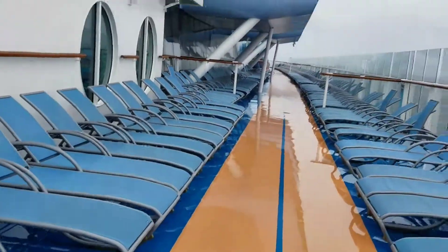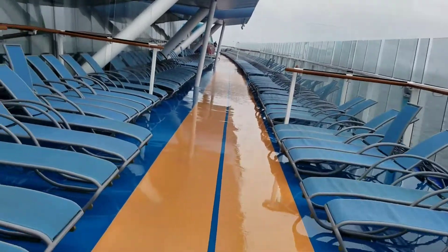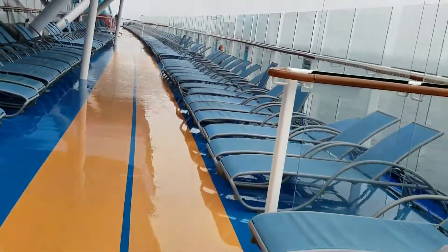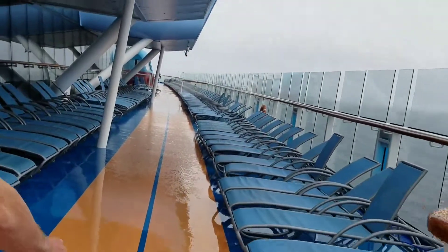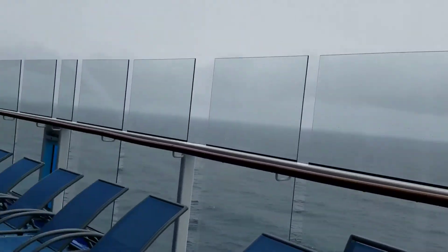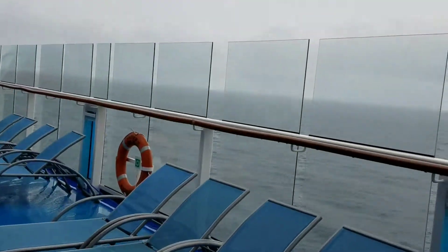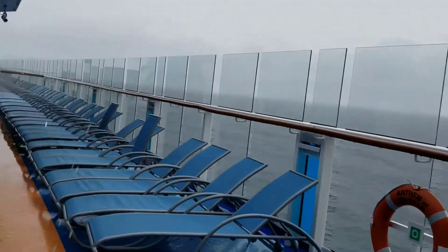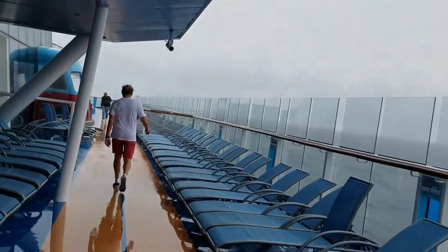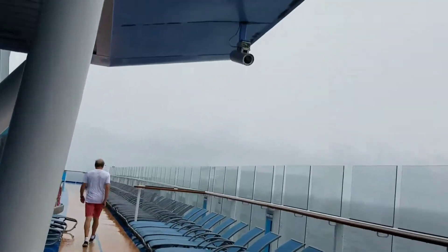I'm getting wet anyway. The beautiful view is out in the ocean. As you can see, lots of chairs. If you really want to sun yourself, there should be no reason why you cannot find a seat here. Today you're probably not going to want to sit out here unless you're just taking a break.